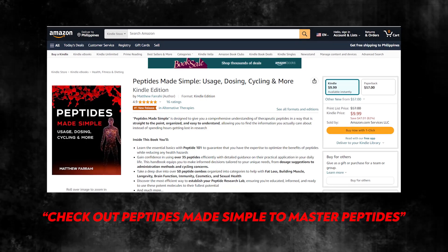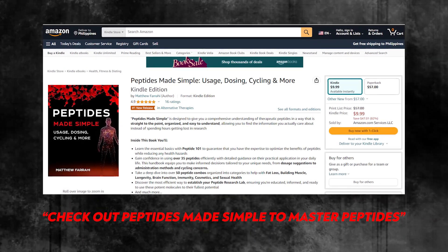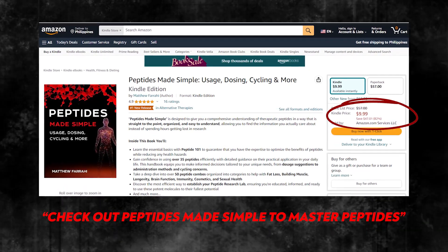That is my video on PEG-MGF. As of this date, I'm still researching and learning, and in the future I'll be making update videos on what changes, what I like, and if I find something new. If you want to master peptides, you can join my free live peptide event, my free peptide community, and also get my book. Thanks for watching, have an amazing day, and stick around for future videos.